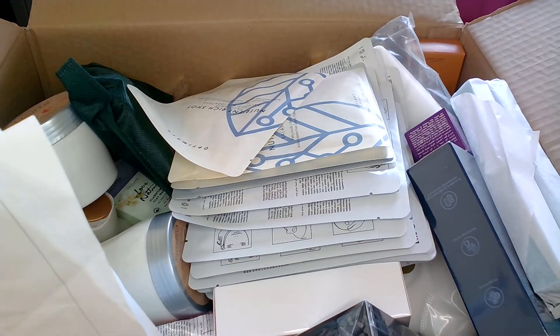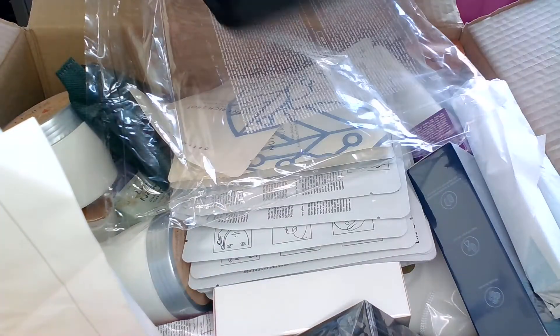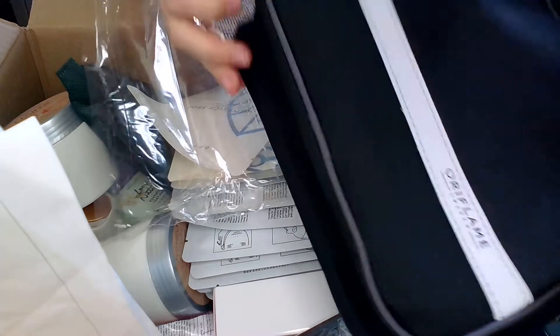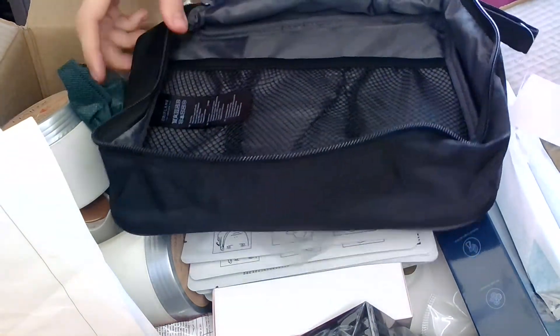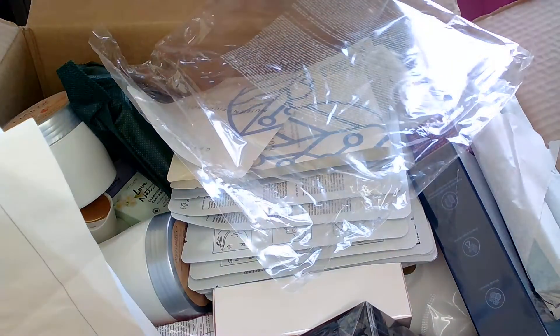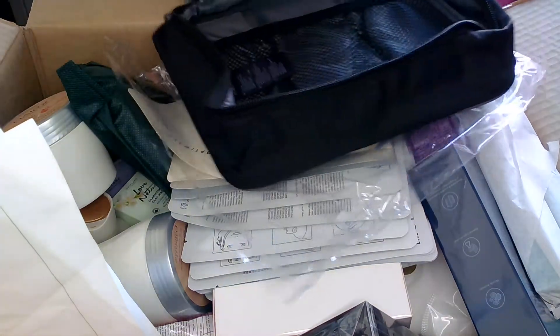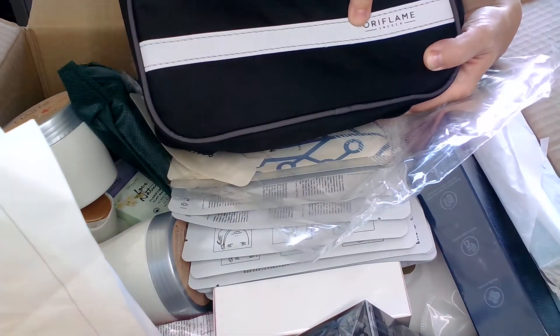We also have the man's toiletry bag, which I took as a present. It's very nice — it can be hanged. As you can see, you have different compartments where you can put different cosmetic items, and it comes with a hanger so you can hang it when travelling. It also comes with the Oriflame logo.